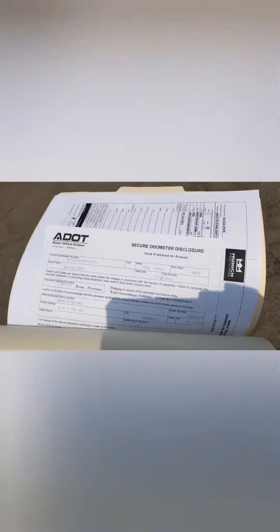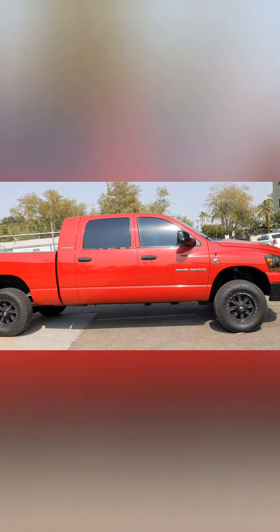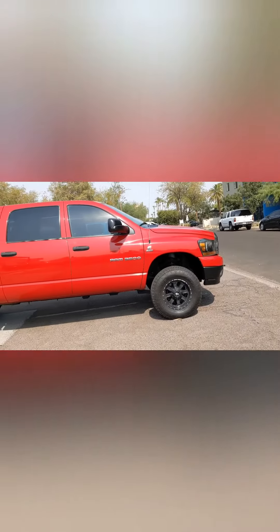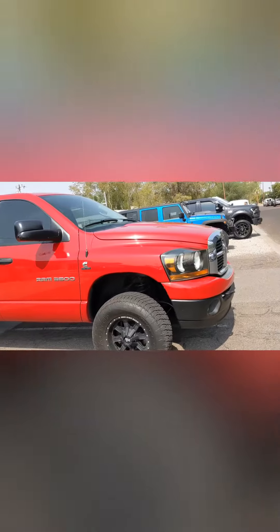That's it. It's done. It's ours. There's the paperwork. She's cooling down right now because, you know, Arizona heat. It's like 108 out right now, it's ridiculously hot. But so is this truck.